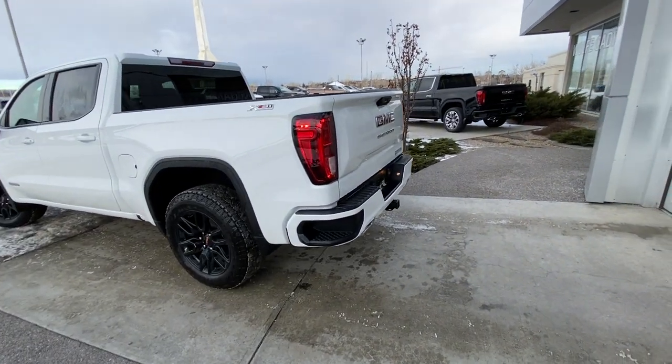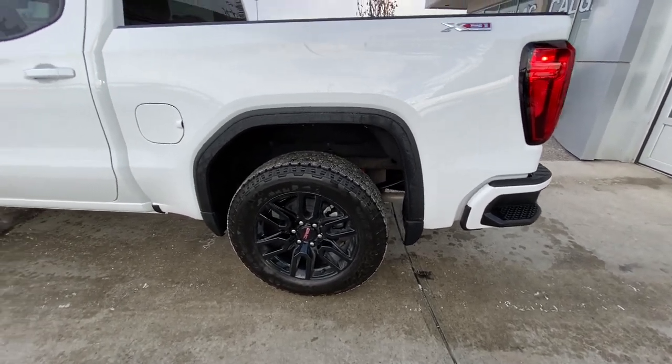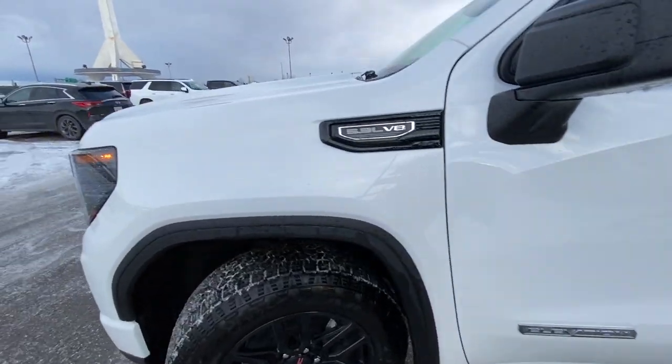Taking a quick look at the exterior of the GMC Sierra Elevation, we have the 20-inch wheel and tire package with beautiful alloy wheels and Goodyear Wrangler Trail Runner AT tires, color-matched door handles with keyless entry up front, the Elevation plaque, and 5.3 liter V8 badging on the fender.